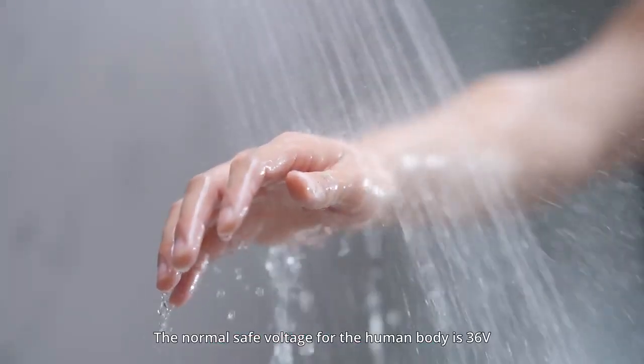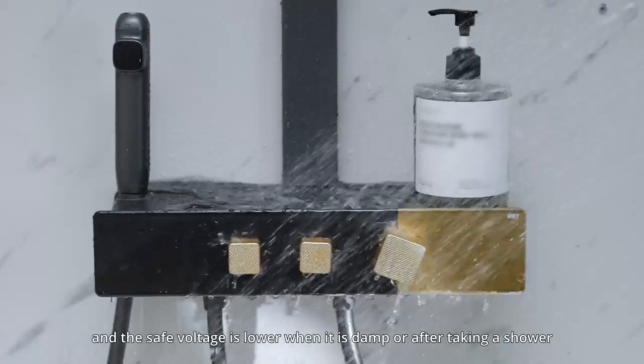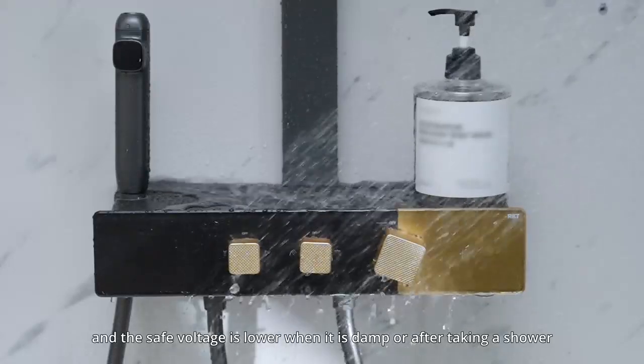The normal safe voltage for the human body is 36 volts, and the safe voltage threshold is even lower when it is damp or after taking a shower.